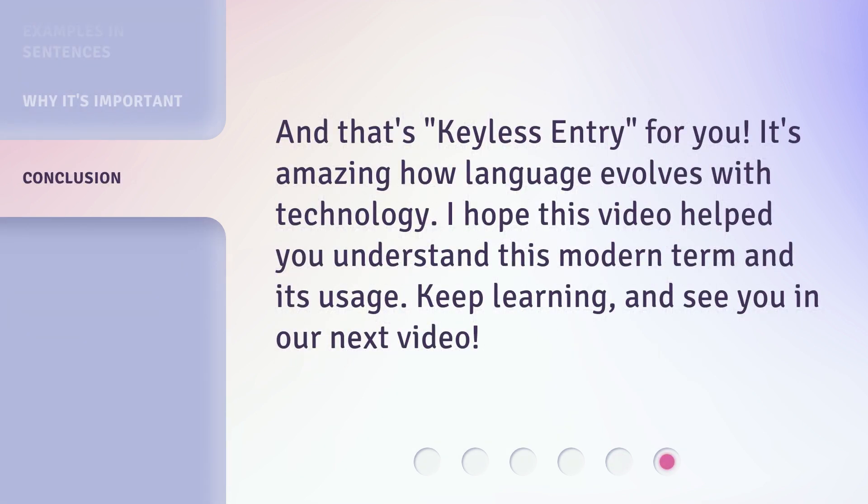And that's keyless entry for you. It's amazing how language evolves with technology. I hope this video helped you understand this modern term and its usage. Keep learning, and see you in our next video.